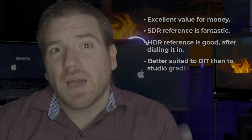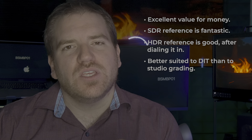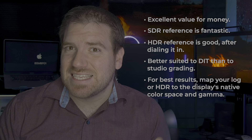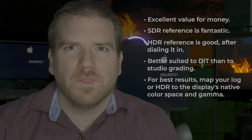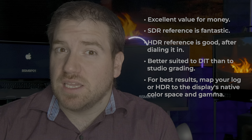All of that said, the Neon is a marvelous display for the price point. Overall, it looks really good. Its SDR reference looks fantastic, and with a little bit of configuration, the HDR reference does as well. The high power draw, fan noise, and size make it better suited for a DIT deployment than for use in the grading suite. If you want to grade using this display or use it in a DIT setting, your best option is to map your standard signals into the native panel characteristics using a LUT. This is far more involved of a solution than I would prefer, but you'll get great results if you do.